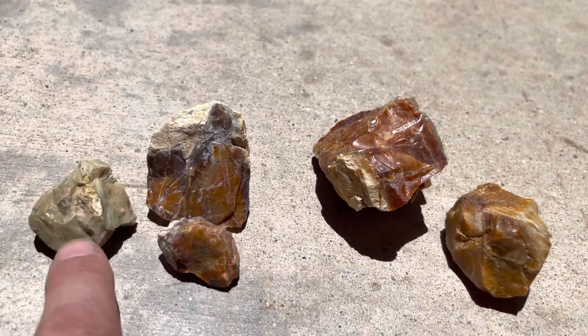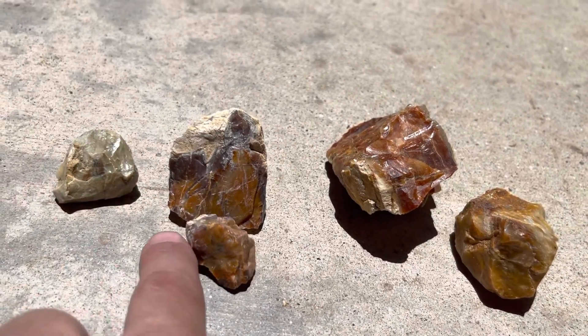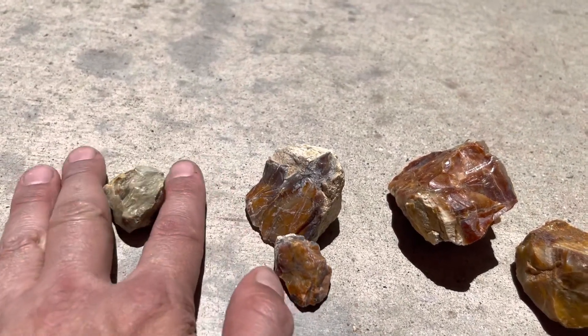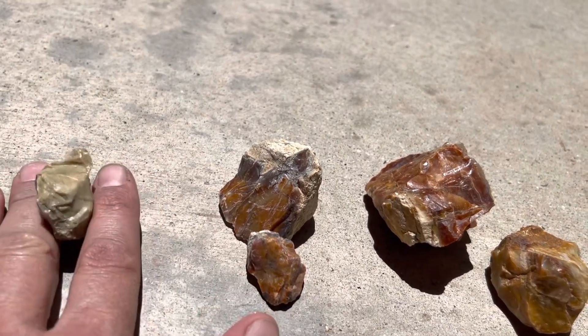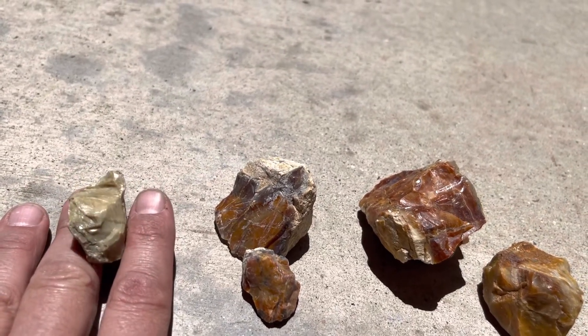The green one is the most rare to find in this area — I was pretty lucky to find that. Not too many of these around. The color isn't too strong, it's a little bit pale, but slightly green.